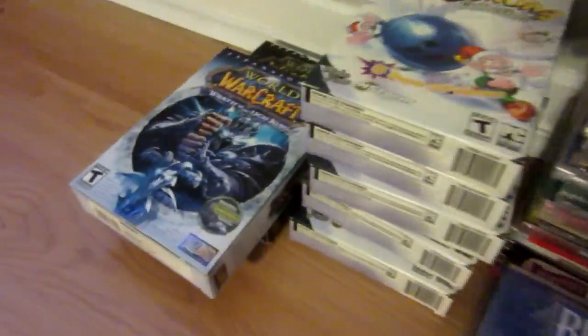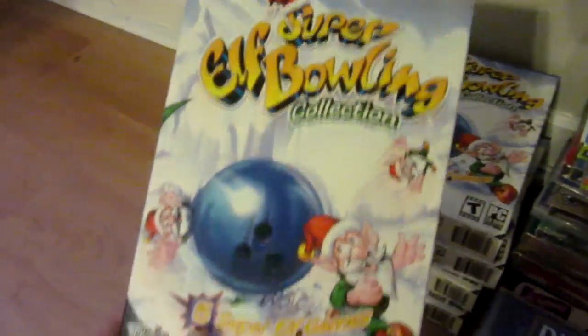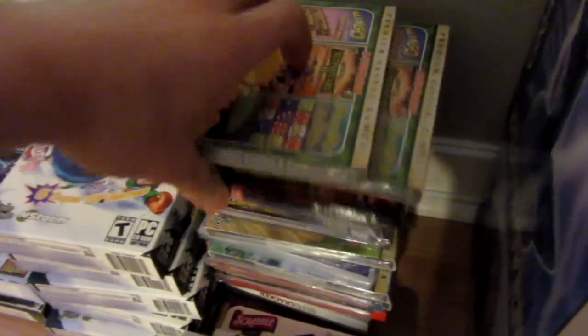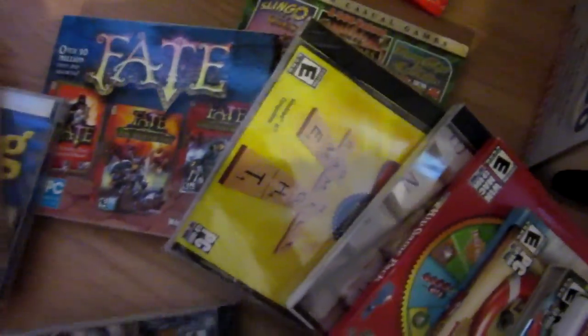Lastly, I have a few more video games. There are a few World of Warcraft expansion packs — I know nothing about video games really, but I bought them because they were cheap. I also have six copies of Super Elf Bowling for PC, asking five dollars each. Then all these other games I'm selling for a dollar or less each — things like Casino, Battlefield, and Fate. It was a mixed lot so I just bought them all hoping there'd be some cool stuff, and there was.